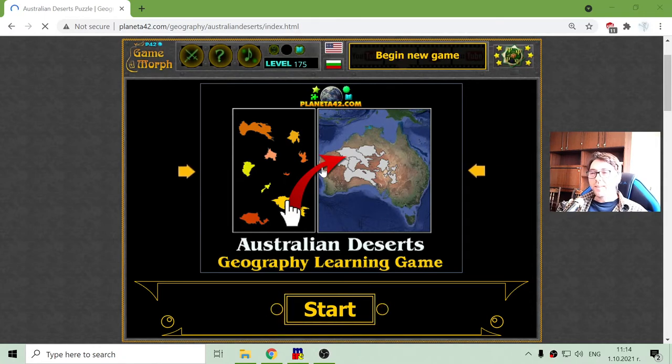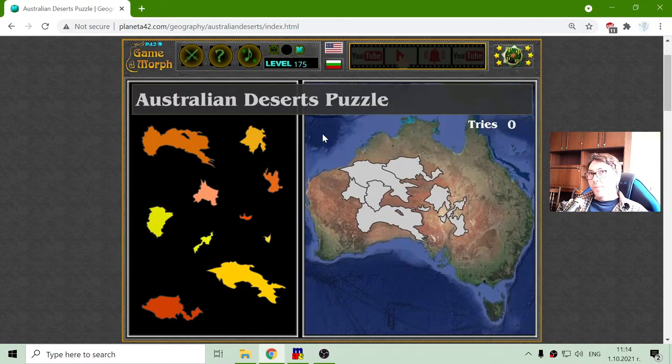Today's geography game that I play is about the deserts of Australia. Now, 18% of the Australian deserts are named, but around 35% of the Australian territory receives so little rain that it is actually a desert. Let's see the 10 named deserts that make up the deserts of Australia.